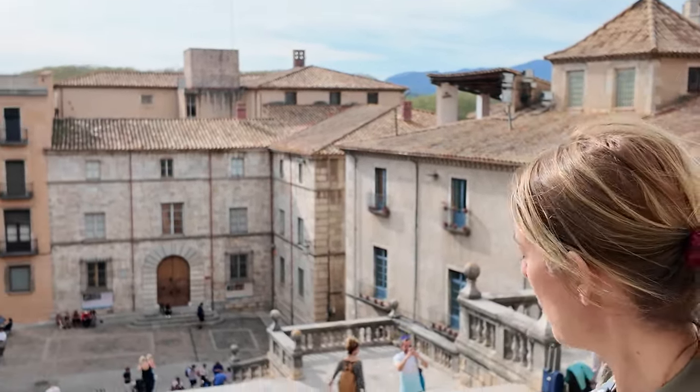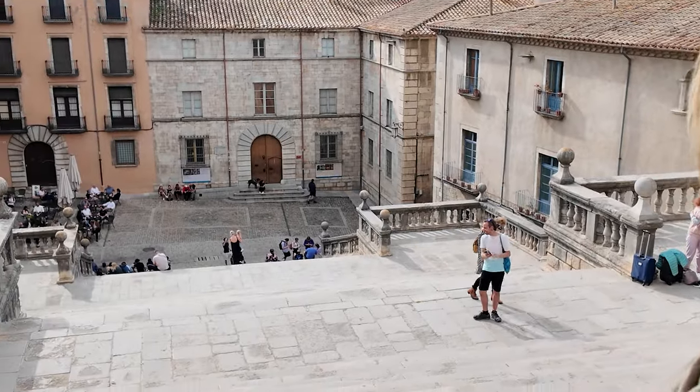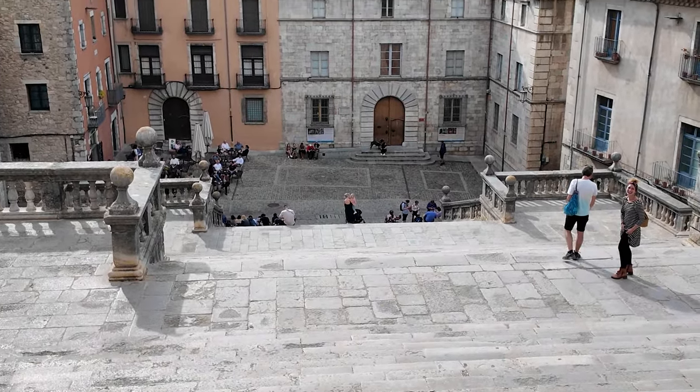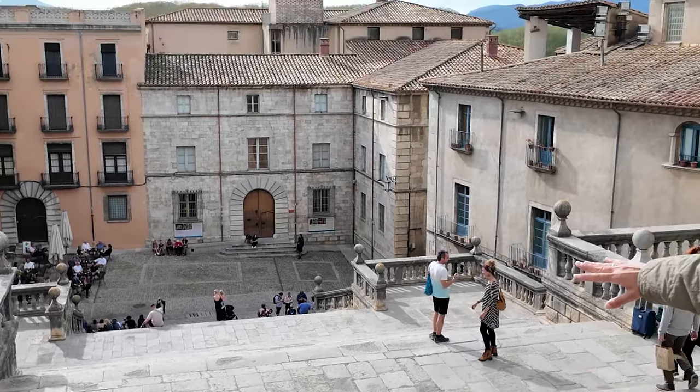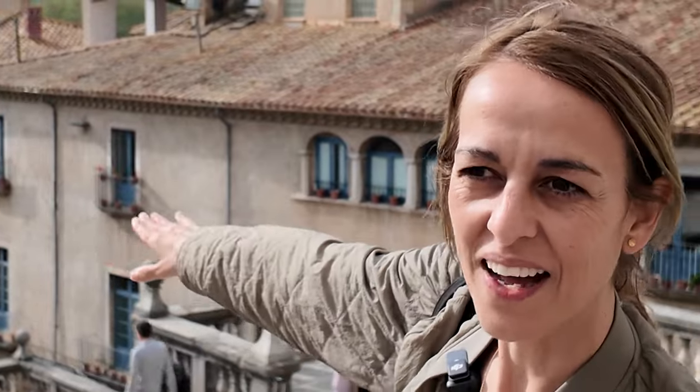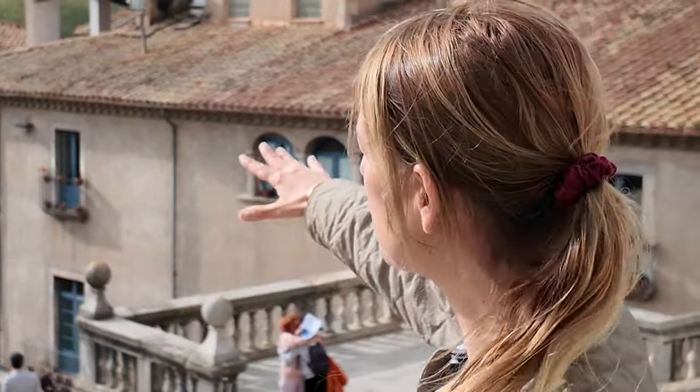The High Sparrow was standing here when Jaime Lannister came to rescue Queen Margaery, and this was the whole set. In King's Landing, on the far back there is the ocean, so they had to Photoshop all that. But for the rest, it was just perfect as a set.